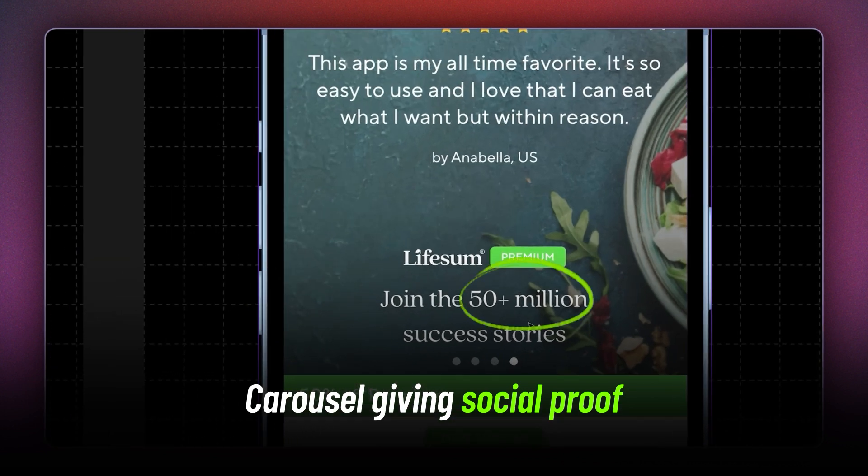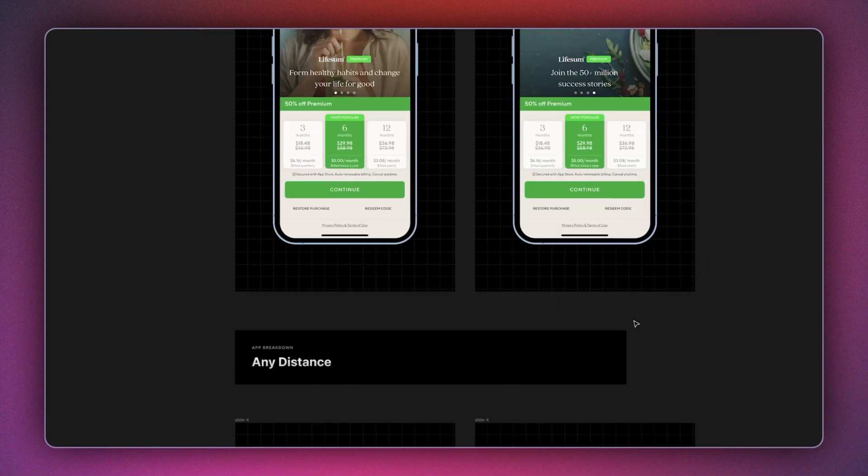This part makes the UI really sleek — they use a carousel on the top to give social proof. The fact that there are 50 plus million success stories will convince you a lot to get the pro plan.